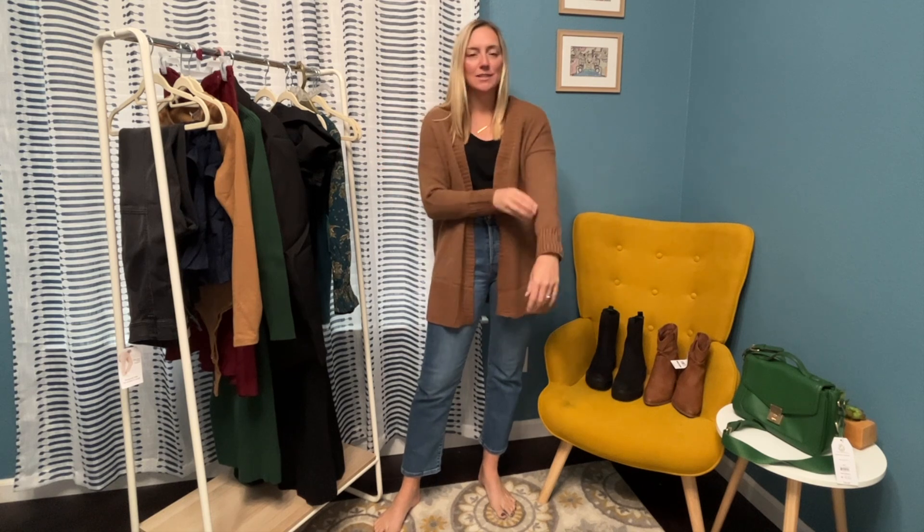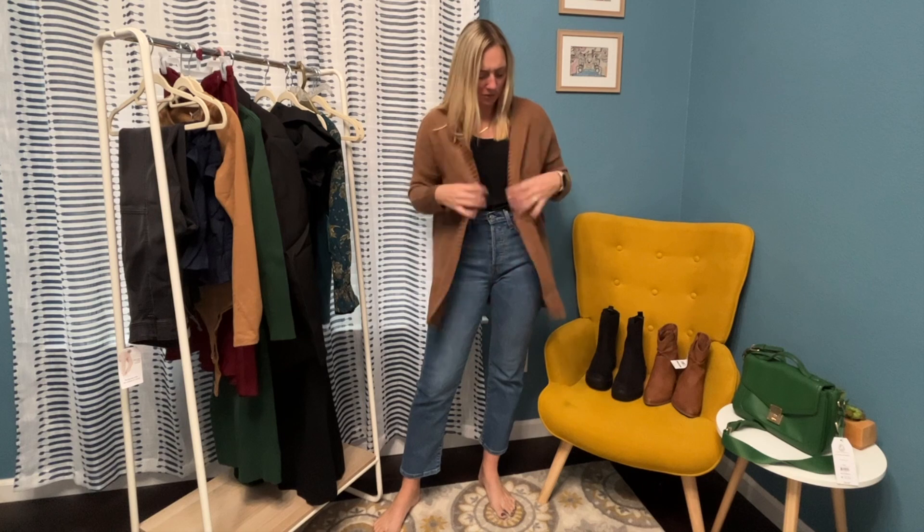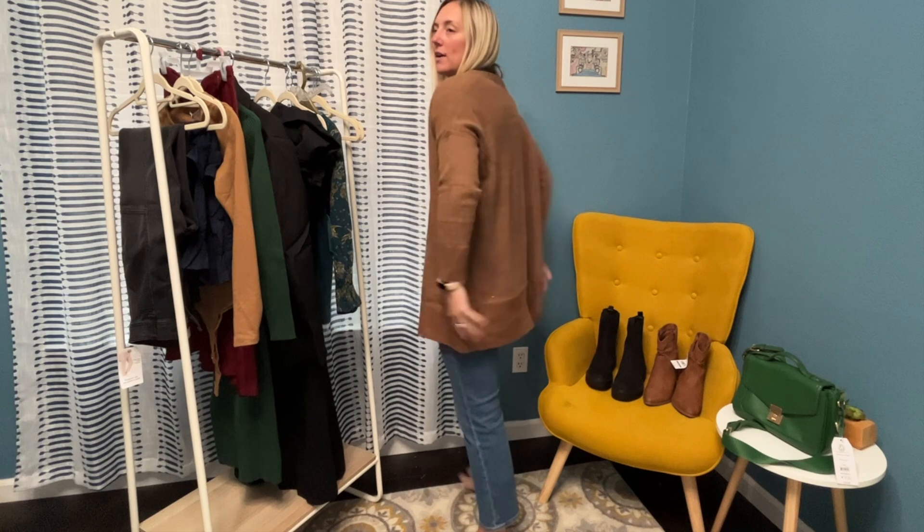I love a good comfy oversized sweater. This is so soft and you know how much I love browns — super soft and cozy. It is just a really awesome sweater to throw over so many different things.